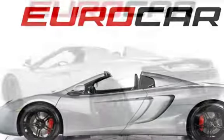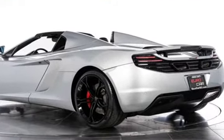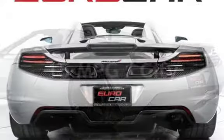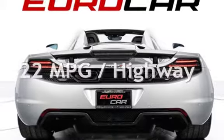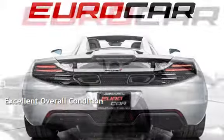This McLaren is a great value with less than 11,000 miles on the odometer. Estimated fuel economy for this vehicle is 15 miles per gallon in the city and 22 miles per gallon on the highway. This vehicle is in excellent overall condition.